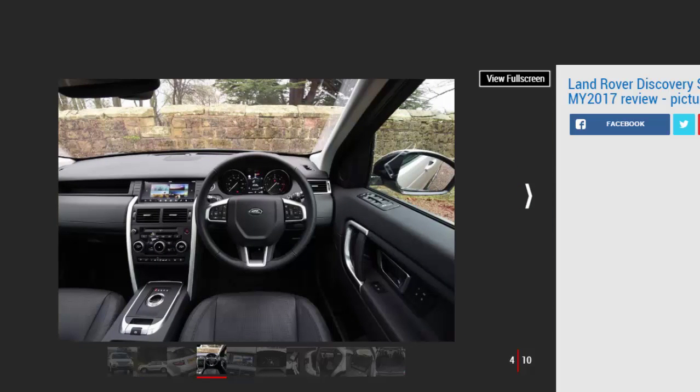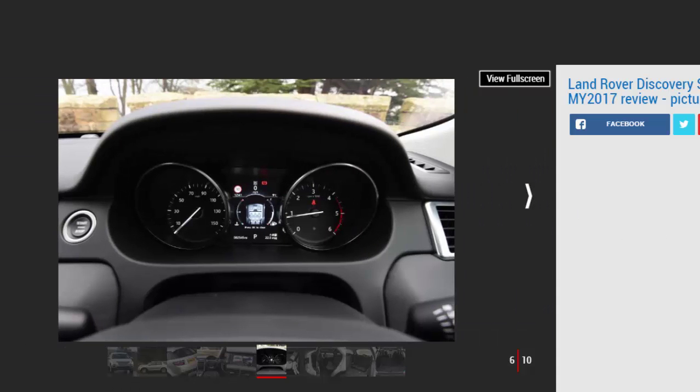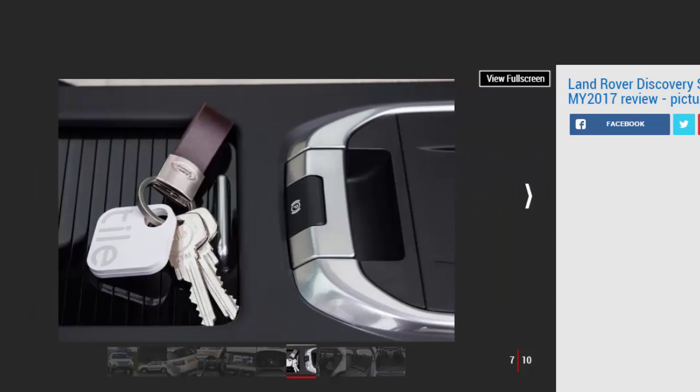Just like it did with the Range Rover Evoque, Land Rover has applied a host of updates to its Discovery Sport just in time for 2017. Altogether more subtle than those given to its Range Rover sibling, the changes focus around the same 10.2-inch infotainment display. It's a welcome revision with the same swipe and pinch-to-zoom functionality for the menus and nav screen — designed to replicate the setup you'll find on the latest smartphones, and it works really well. It's a £1,140 option on all but the entry-level SE and SE Tech models, and worth the extra over the basic system.